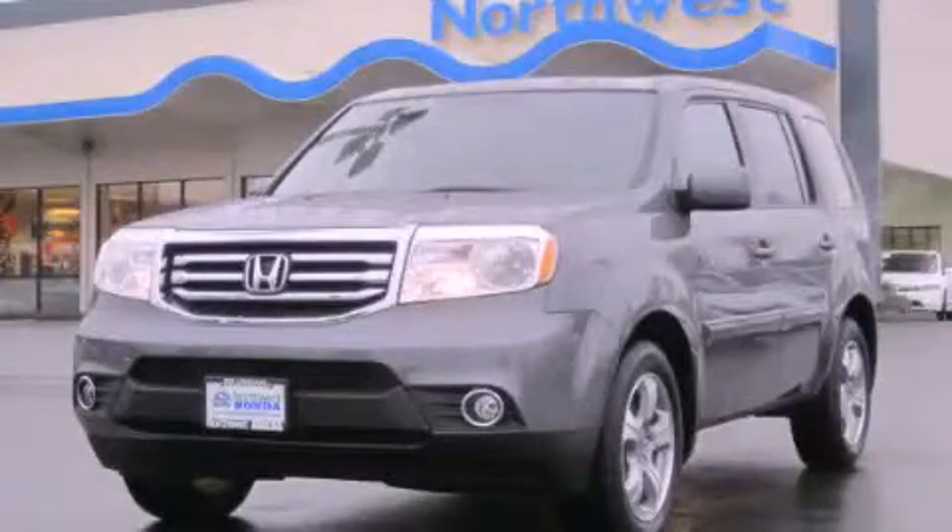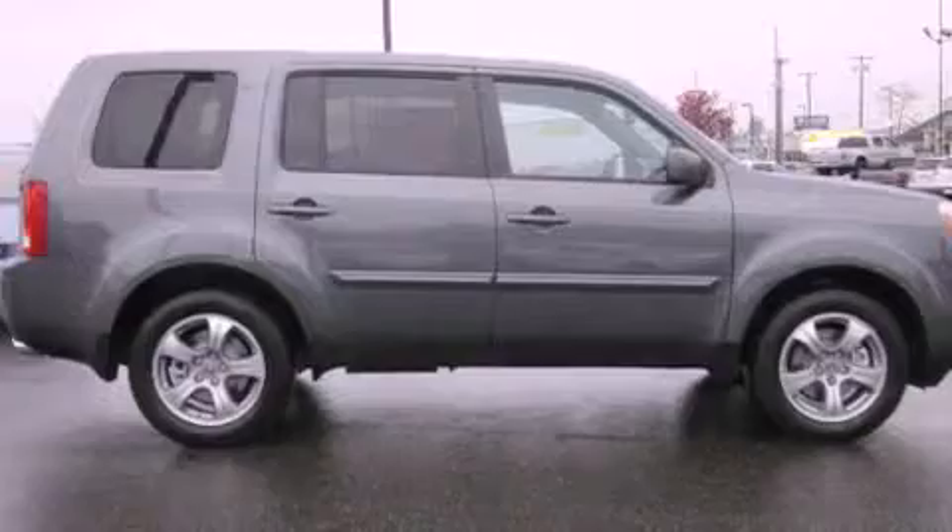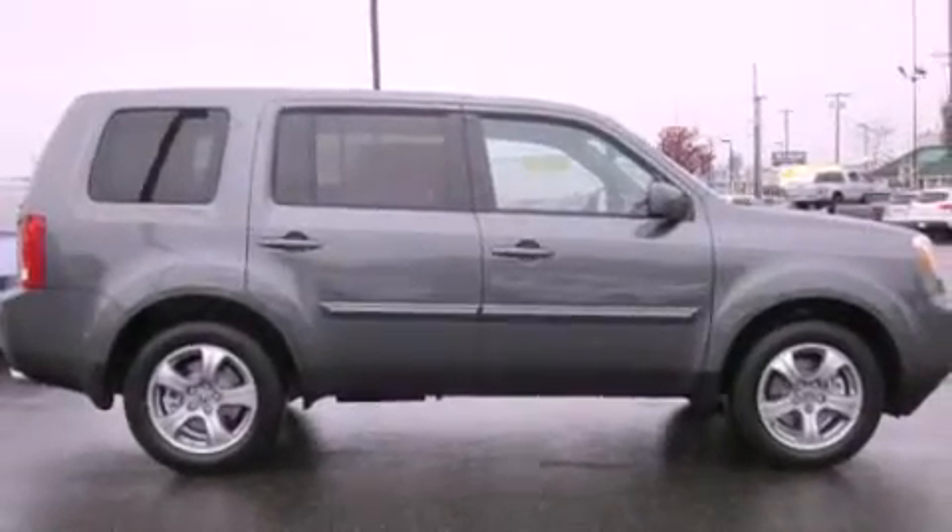This is a brand new 2013 Honda Pilot. Plenty of space for what you need. It has a 3.5-liter six-cylinder engine, a five-speed automatic transmission, and the added capability of four-wheel drive.